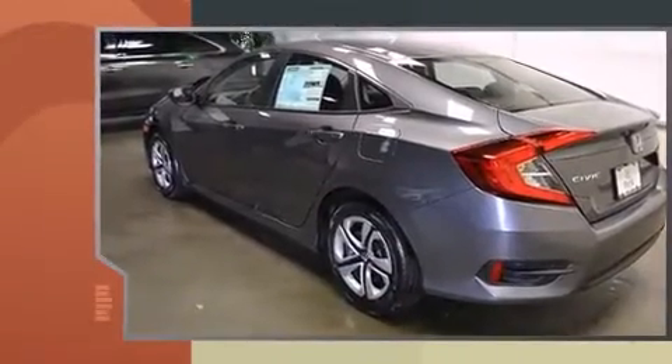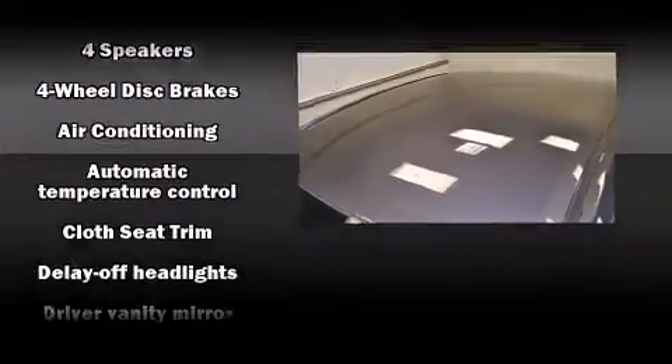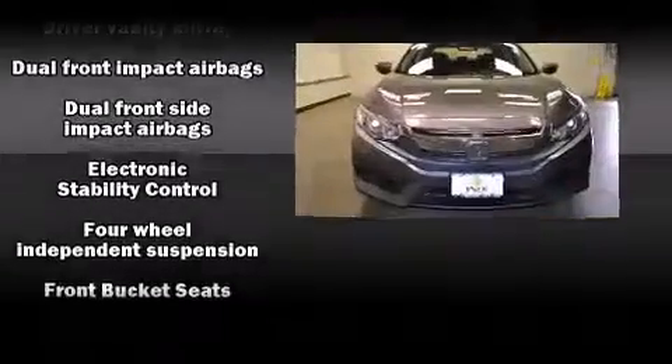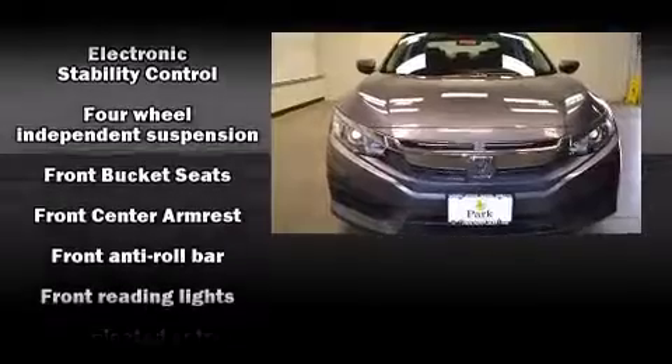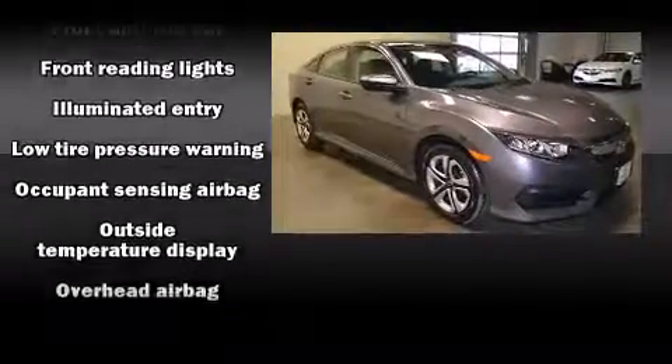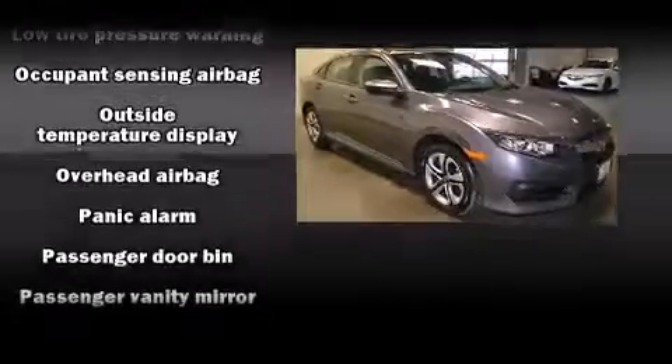A tachometer, an outside temperature display, and remote keyless entry round out the convenience features. Audio features include an AM/FM radio and four well-positioned speakers. Passengers are protected by various safety and security features, including dual front impact airbags with occupant sensing.